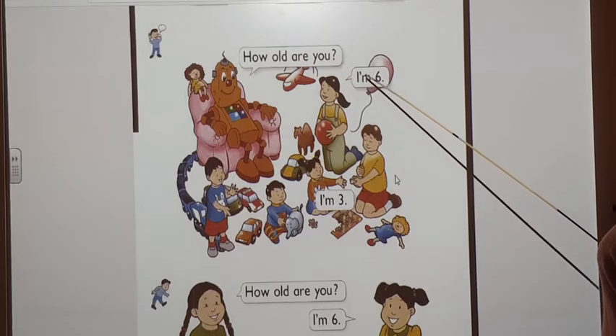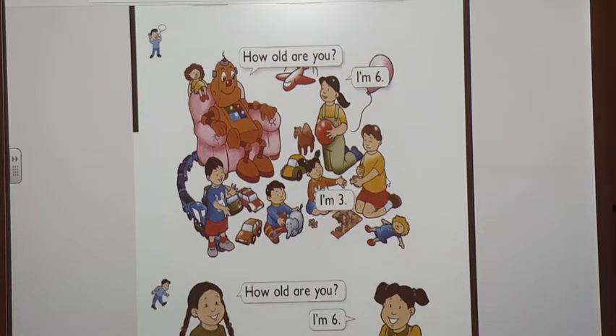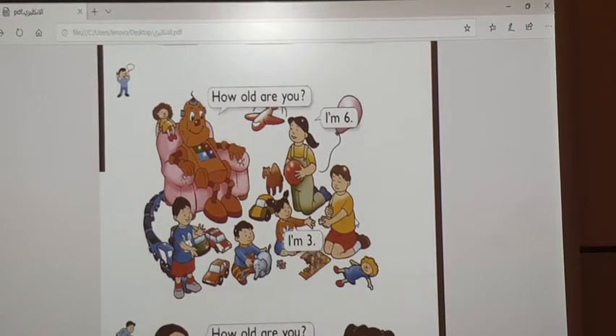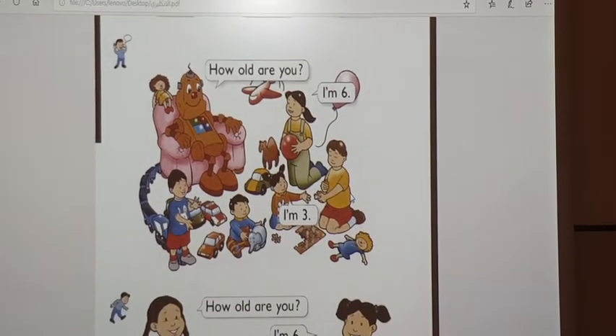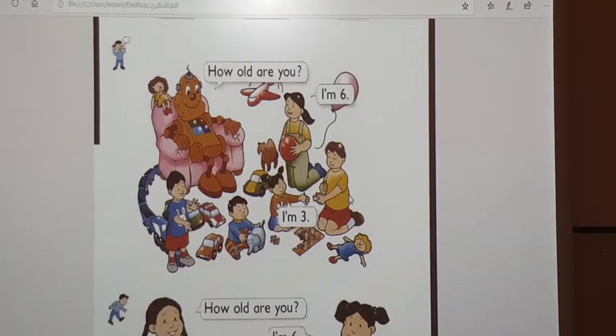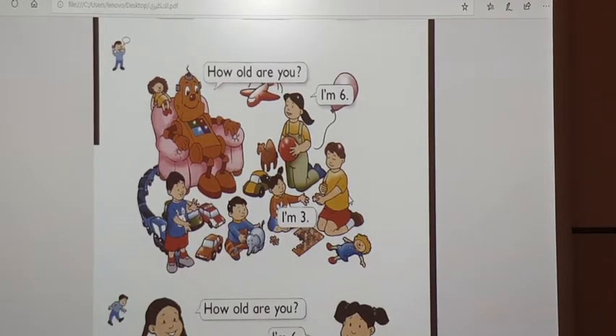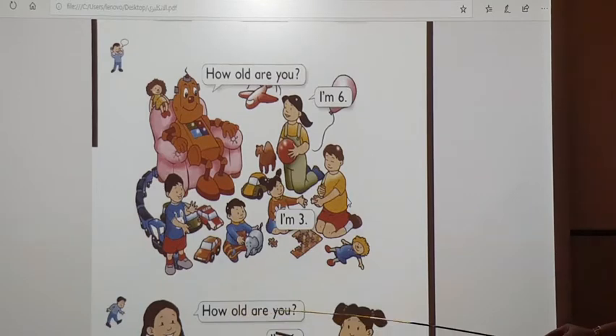Iman says, I'm 6. Say the words. How old are you, Iman? How old are you, Amni? I'm 6. How old are you, Amni? I'm 3.